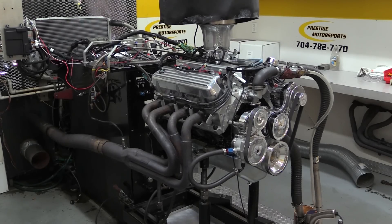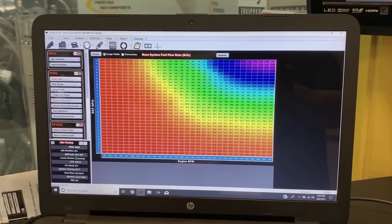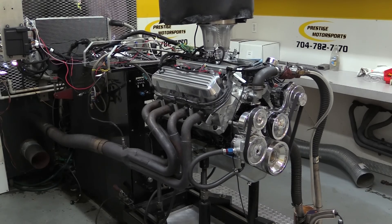Once up on the dyno, Prestige spent a little extra time allowing the Holley HP EFI ECU to dial in the air fuel map. Finally, they were able to pull the trigger — so now let's hear her rip.